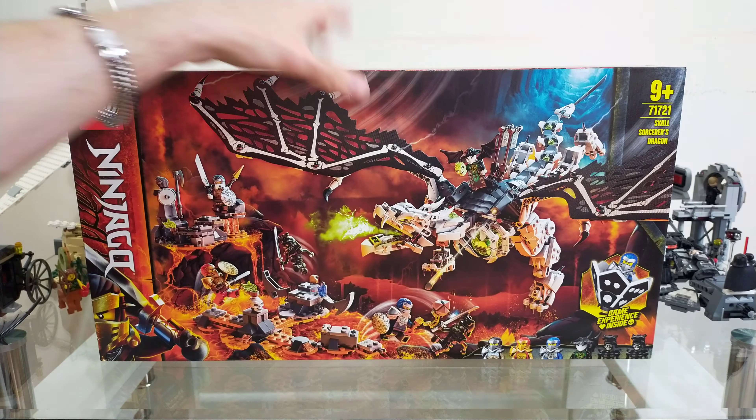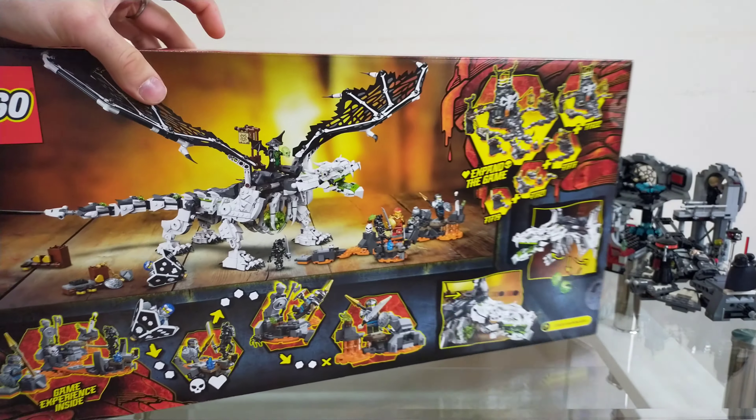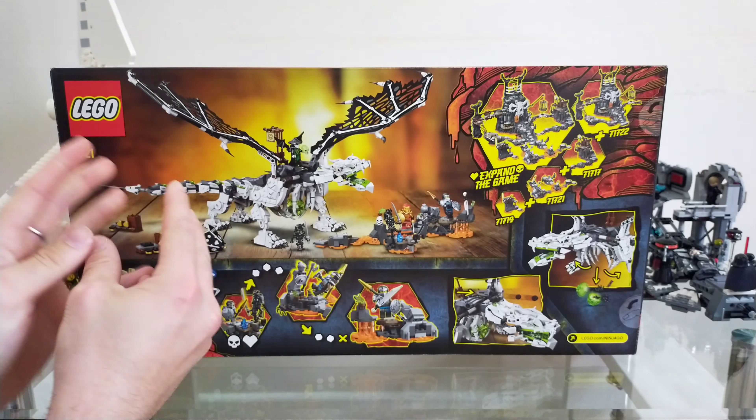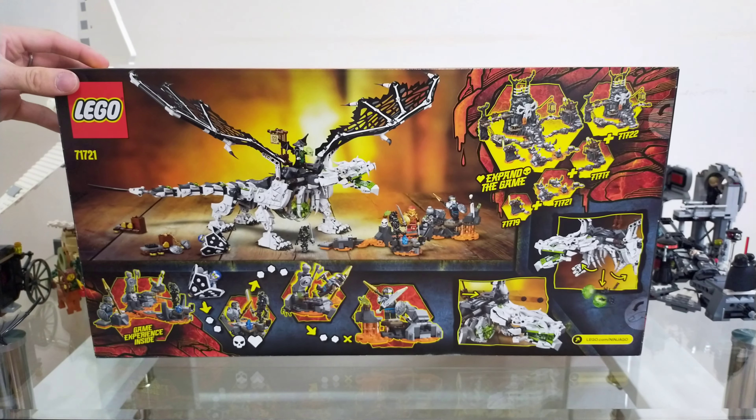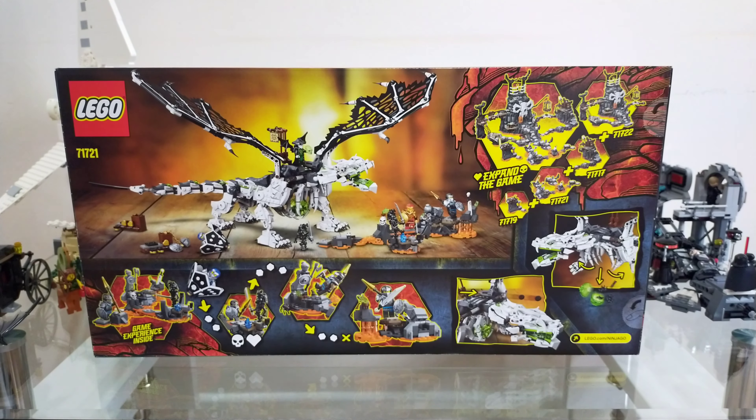Getting a look at the back of the box now — it's quite a hefty box, and I don't understand why it's so long. It takes up a little bit too much space, probably more than is needed. On the back we have a lot to talk about. We see the dragon from a different angle, and we see all the stuff that comes with the set.